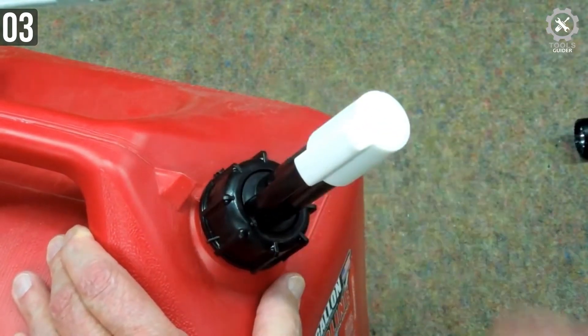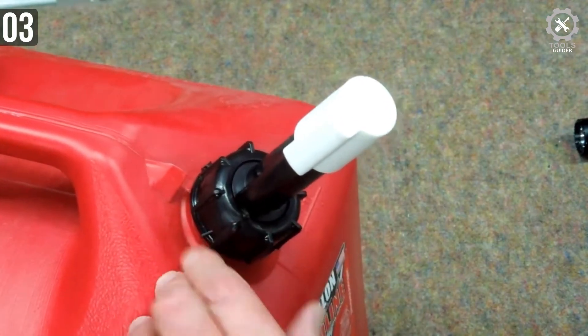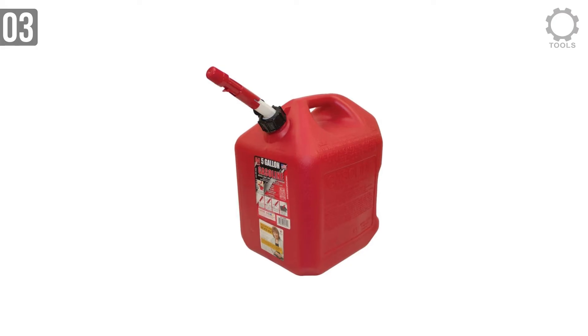It prevents the can from spilling fuel. It features an auto shut-off valve — it does exactly as it sounds, turning off the valve automatically. You don't need to worry about manually shutting it off once you are done fueling. A handy feature if you tend to forget about things.